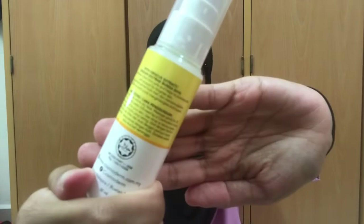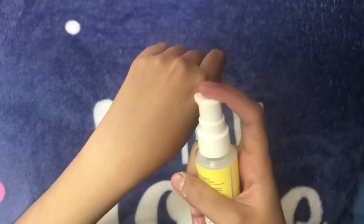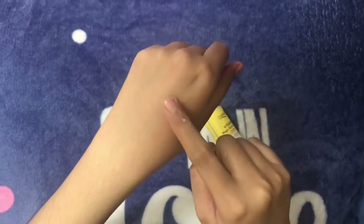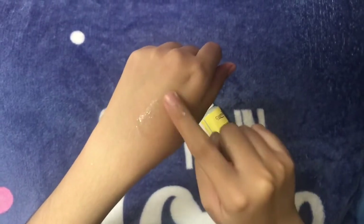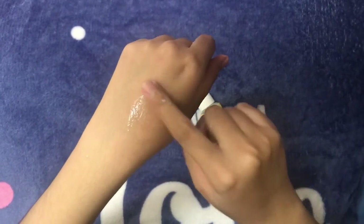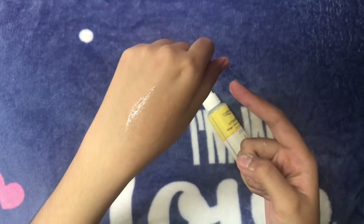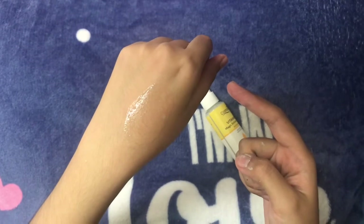Third step is acne treatment. Like the rest of the body, skin does the bulk of its repairing, restoring and regenerating as we sleep. However, instead of laying out all your treatment serums and creams, choose your evening treatment depending on your skin's current needs.